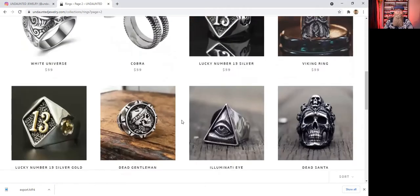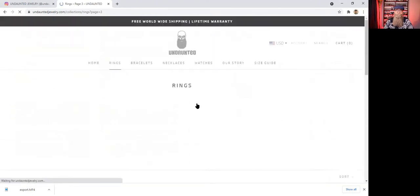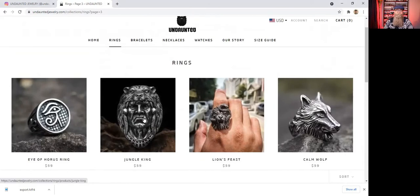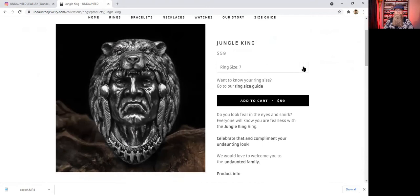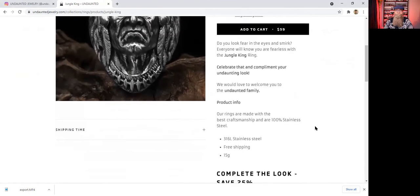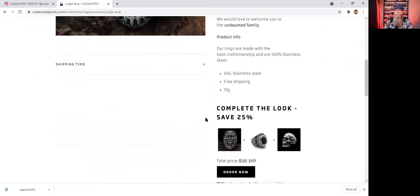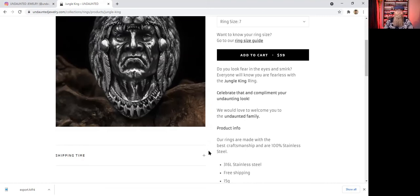As you can see, the prices are around $59, which is really not a bad price for these rings. I clicked into one here and they have a size range of 7 to 13. They are 361L stainless steel. They do have free shipping to most countries. Now this company is based in the Netherlands but they ship internationally, and America is one of those countries they have free shipping for.